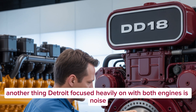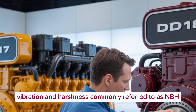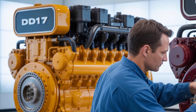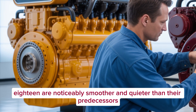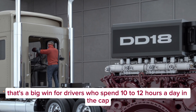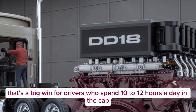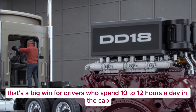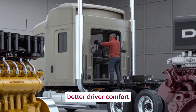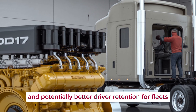Another thing Detroit focused heavily on with both engines is noise, vibration, and harshness — commonly referred to as NVH. The DD-17 and DD-18 are noticeably smoother and quieter than their predecessors. That's a big win for drivers who spend 10 to 12 hours a day in the cab. Less engine noise and vibration means less fatigue, better driver comfort, and potentially better driver retention for fleets.